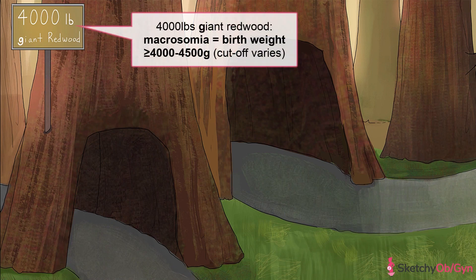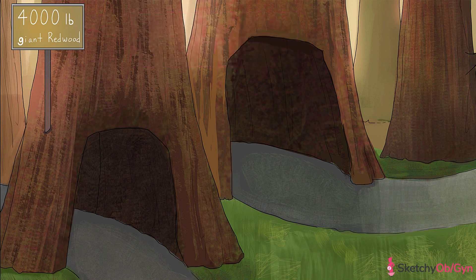The biggest fetuses we know are those that are macrosomic. The definition of macrosomia is a birth weight of greater than 4,000 to 4,500 grams, depending on which cutoff you use, which is roughly 9 to 10 pounds. Unfortunately, there's no strict weight cutoff that's universally used for this definition. We'll represent macrosomia with this 4,000-pound redwood tree to remind you of the lower end of the cutoff.